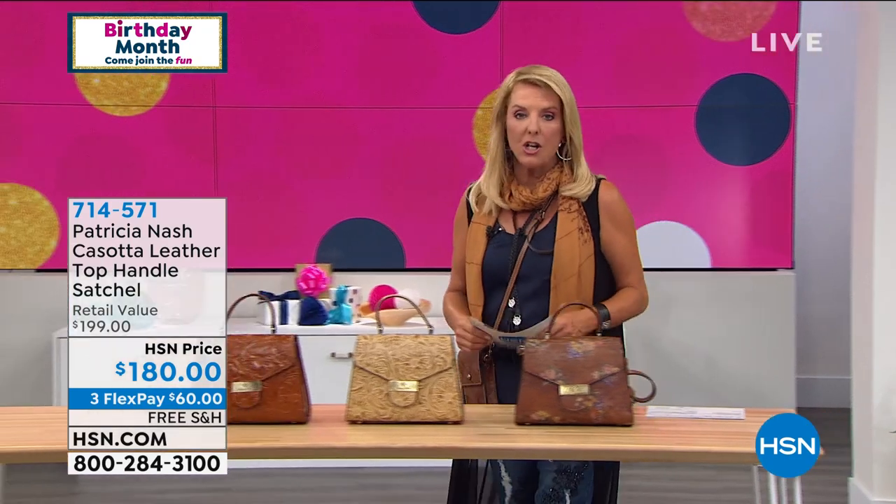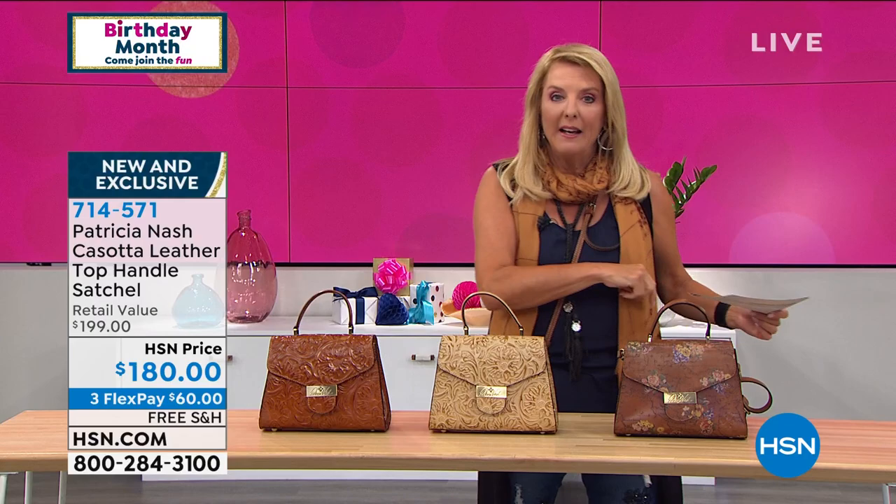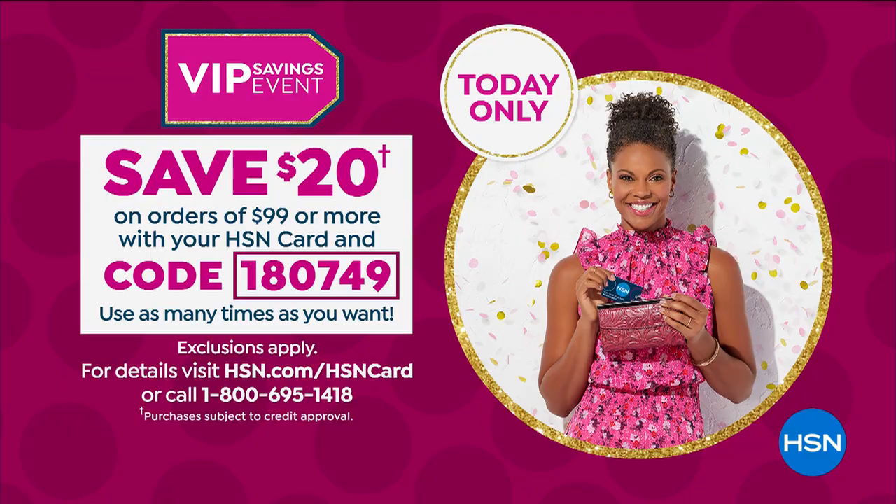Take advantage of the $20 off in this show. For every $99 you spend on your HSN card, using a code I'm about to show you will instantly give you $20 back. We have great prices to begin with and you'll see a lot of sale prices in our two hours, but how about saving an additional $20? You can use that code over and over again.